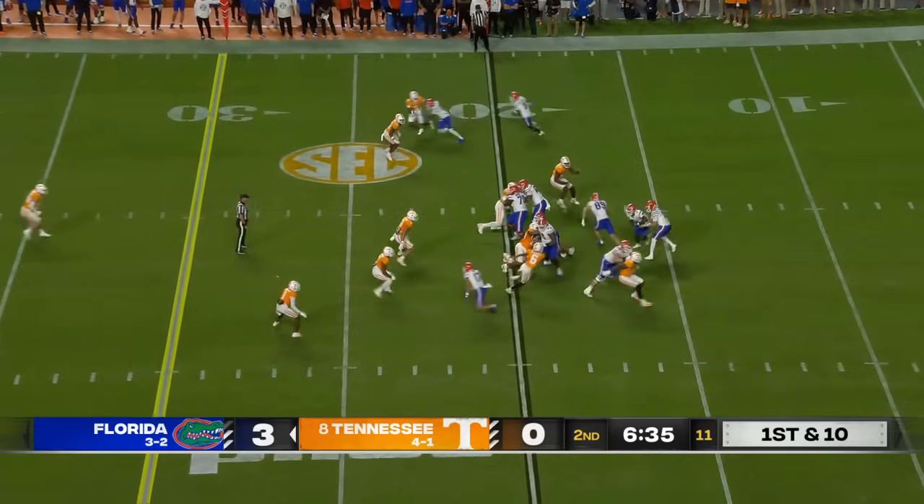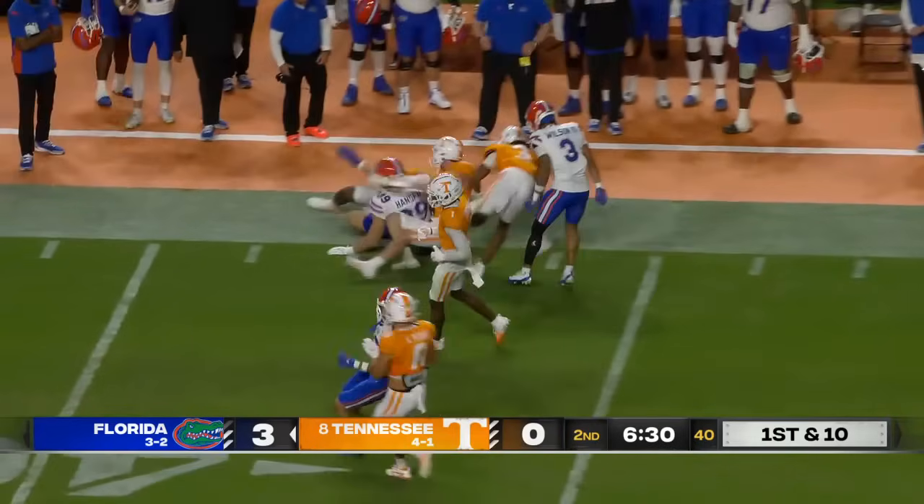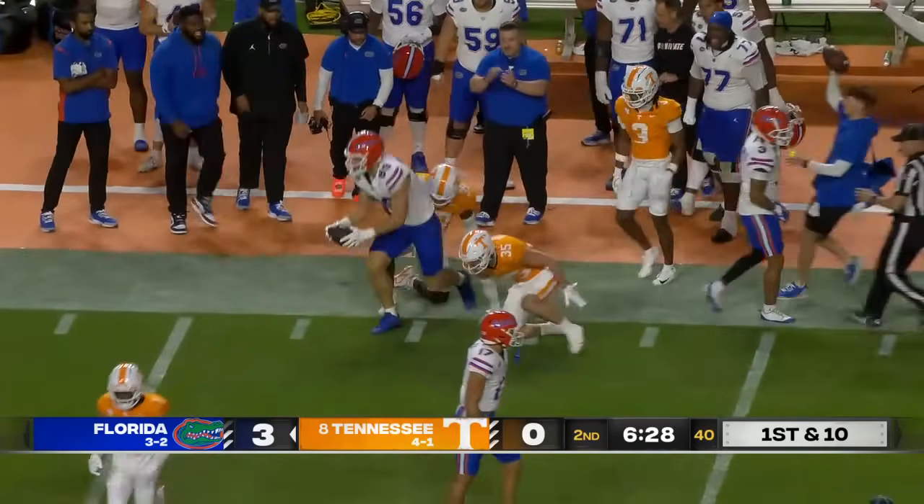Graham Mertz back in the game as he takes over at quarterback. Play action, flips one to the right flat — Hayden Hansen, catch and run, first down. They have used their tight ends and used them well.